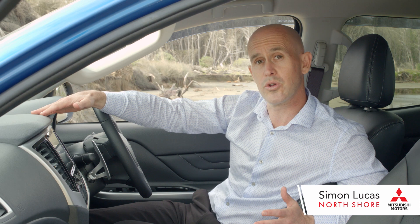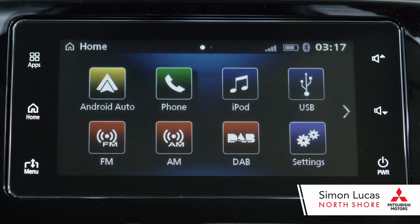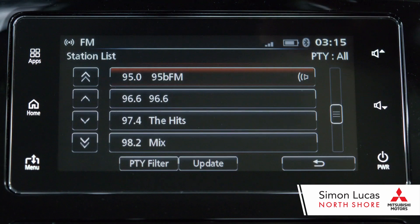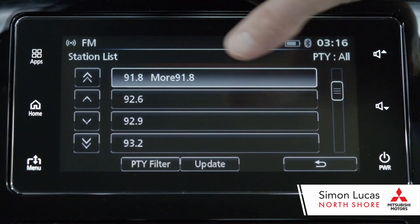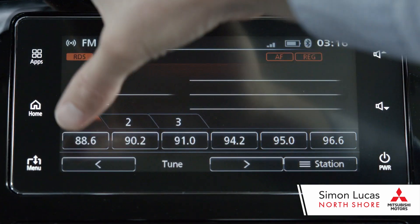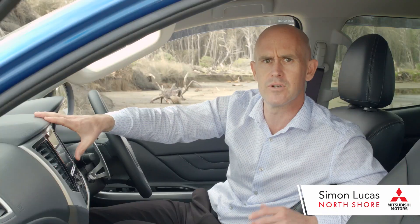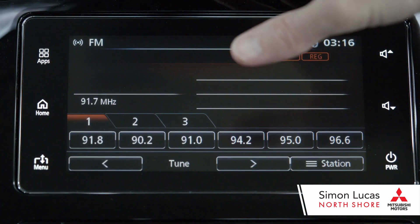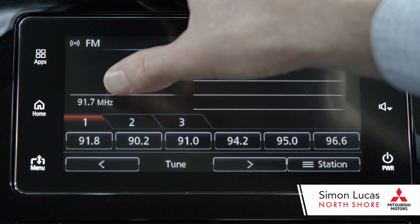You've then got all your options: CarPlay, FM, AM, digital broadcasting, settings, and your telephone controls. If I wanted to go into my radio, I simply push FM. You've got your full station list here so you can find the station you like. Just toggle back, hold your finger on it to lock it in. If you can't find it in the station list, you can tune down and up to find the exact station just here.